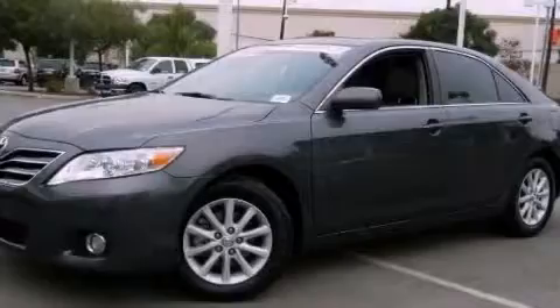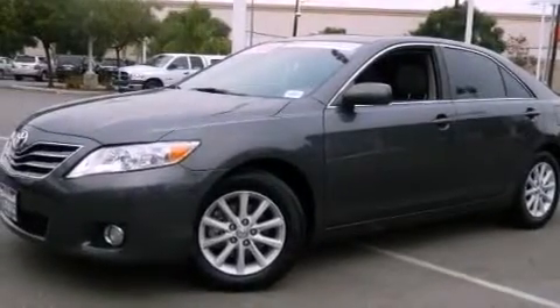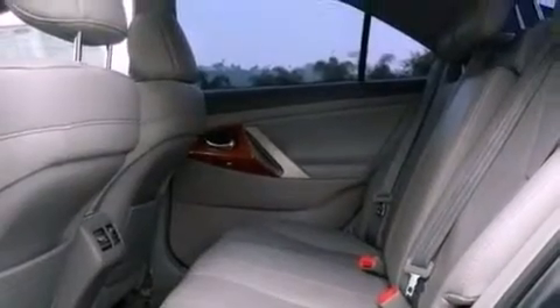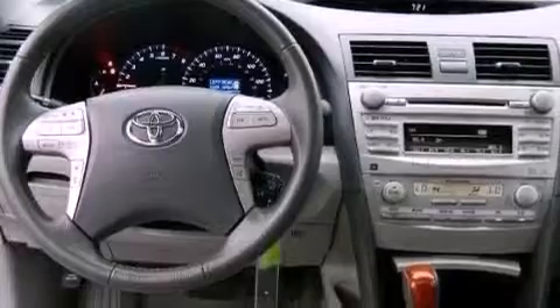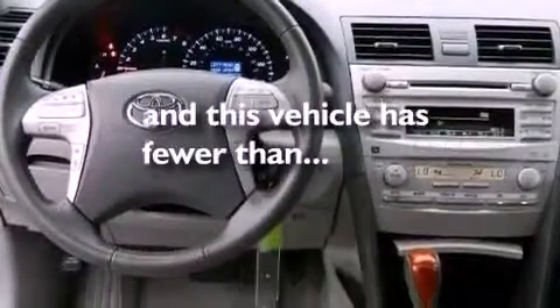Features include a premium audio system, aluminum wheels, heated side view mirrors, a CD player, fog lamps, an anti-lock braking system, dual power seats, and this vehicle has less than 37,000 miles.